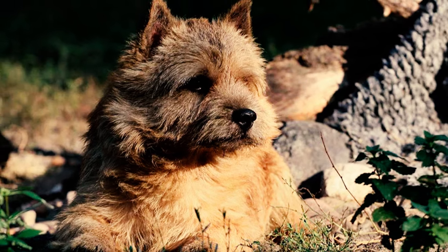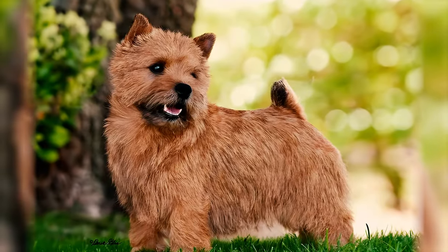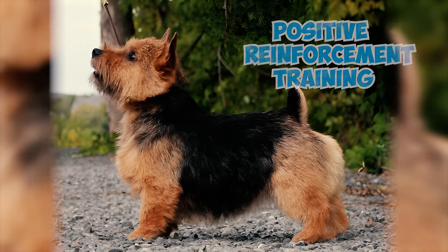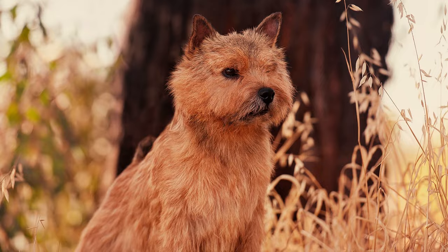Number 20: Because Norwich Terriers are so outgoing and willful, experts suggest that they might not be best for first-time dog owners. To be on their best behavior, these terriers need consistent positive reinforcement training from someone with experience. Otherwise, those little paws might walk all over you.